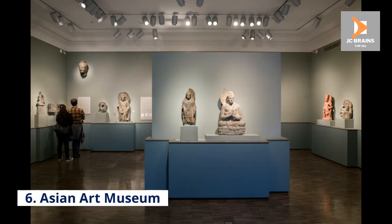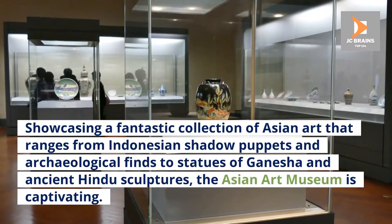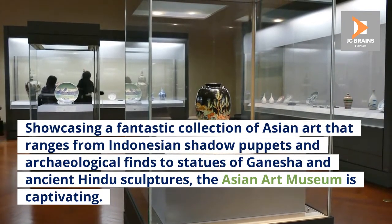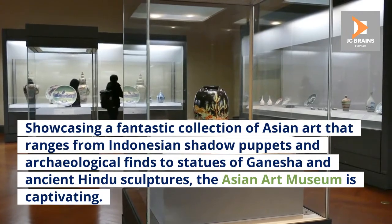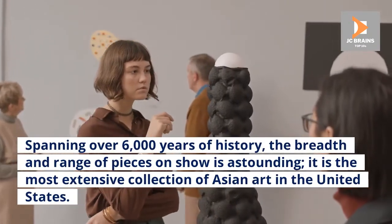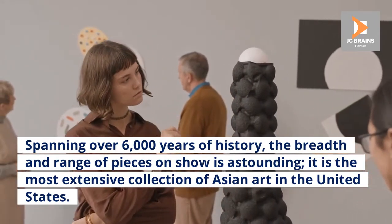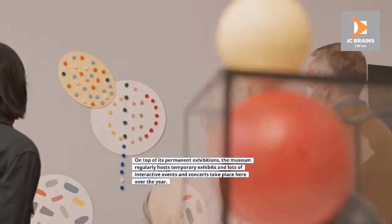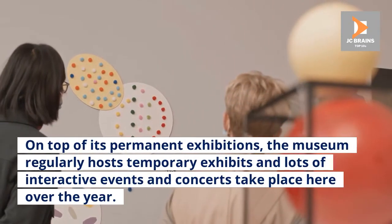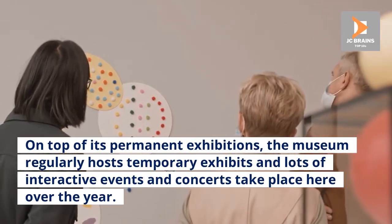Number 6: Asian Art Museum. Showcasing a fantastic collection of Asian art that ranges from Indonesian shadow puppets and archaeological finds to statues of Ganesha and ancient Hindu sculptures, the Asian Art Museum is captivating. Spanning over 6,000 years of history, the breadth and range of pieces on show is astounding — it is the most extensive collection of Asian art in the United States. On top of its permanent exhibitions, the museum regularly hosts temporary exhibits and lots of interactive events and concerts take place here over the year.